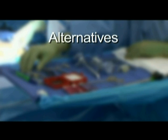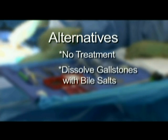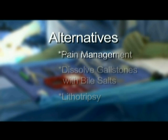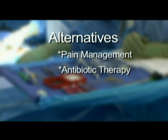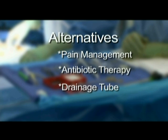Alternatives to surgery also exist. Patients can choose no treatment at all, including any use of medications, testing or procedures. Attempts have been made in the past to dissolve gallstones with bile salts and lithotripsy, but results are minimally successful at best. Pain management with medications and continued observation is an option, but may result in progression of symptoms and increased risk for future surgery. Sometimes, antibiotic therapy and a drainage tube are used to treat acute inflammation of the gallbladder in high-risk patients who may not safely tolerate anesthesia or abdominal surgery because of other medical problems.